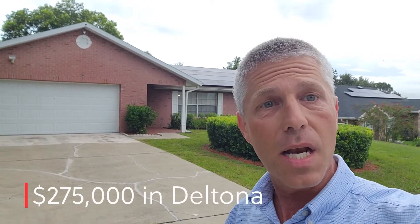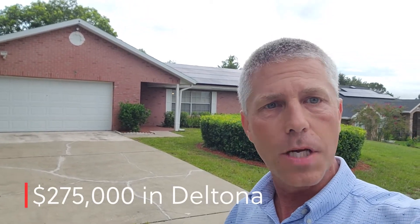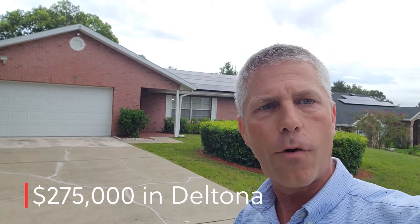I thought in the meantime I would show you guys what $275,000 will get you here in Deltona, this little suburb of Orlando. We're about 30 to 45 minutes from Orlando. I just wanted to show you because some of you from the north, from the beaches, from California — to you it's a big deal, it's quite a bit different. So let's take a look at what this will get you.